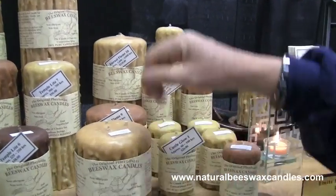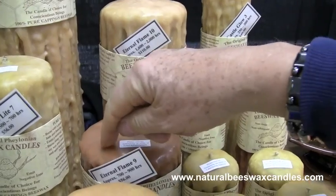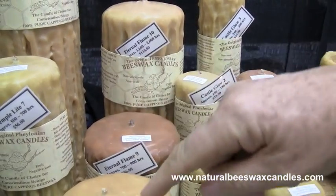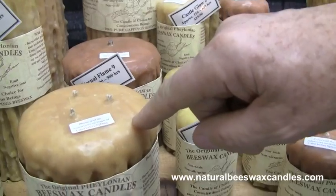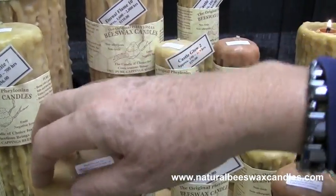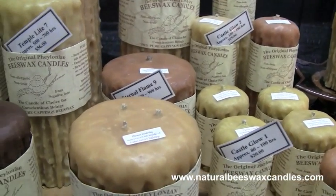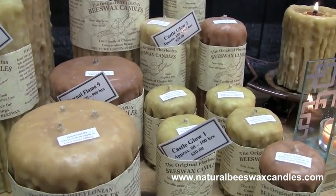We make candles like this here. There's a single wick, which takes about four or five hours to get to this point. This will take an hour or two and gives you a lot more heat — it will clean the room three times faster. You can also rotate wicks. They're all designed for specific purposes and they all do exactly the same thing, but they're quite remarkable.